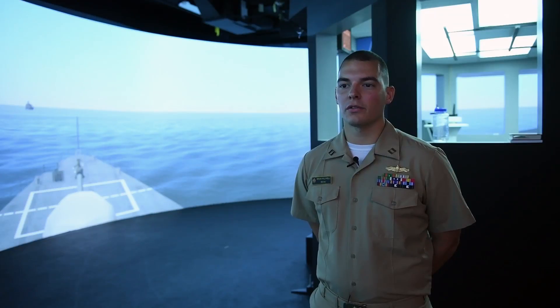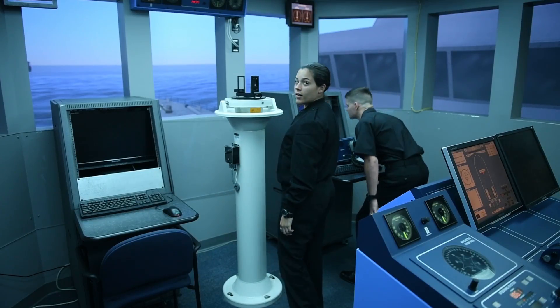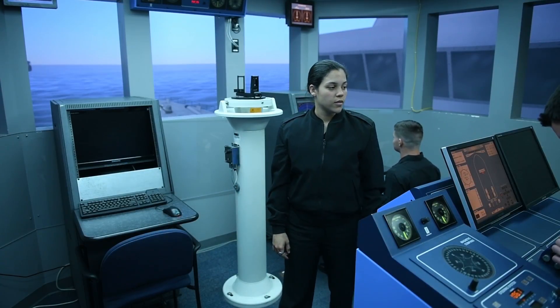The simulator has been in use for the last couple of years. It's actually due for an upgrade this December, so we're getting more and better software. The software is getting better usability — the program is newer and we have more functionality.